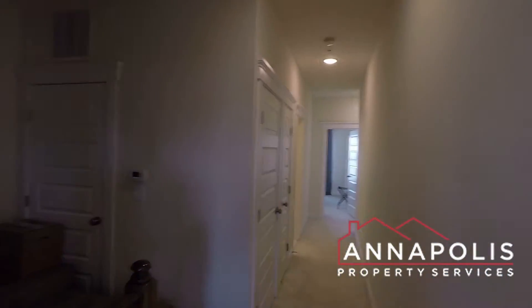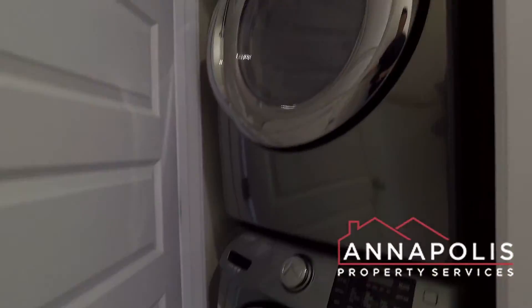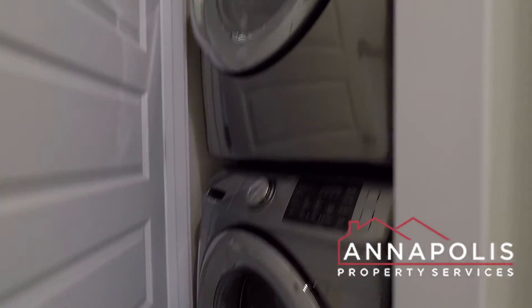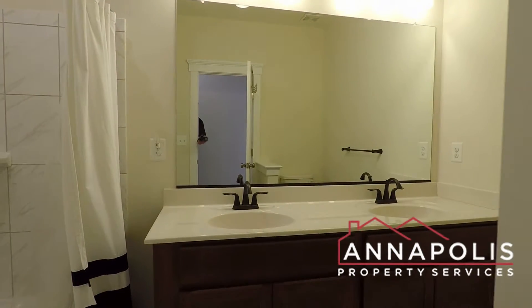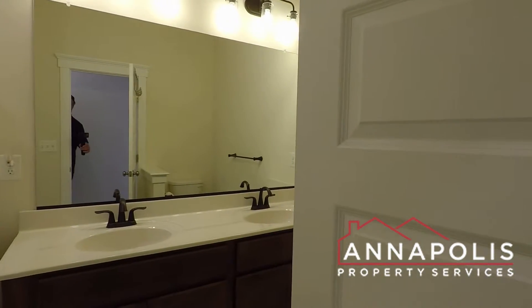Coming back out of the master bedroom and going down the hallway, we've got a full-size washer and dryer, stacked unit up here on the upper level. There's also a great main bathroom with double vanity and a soaking tub with shower.